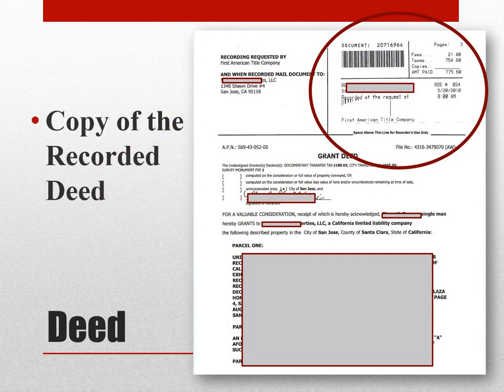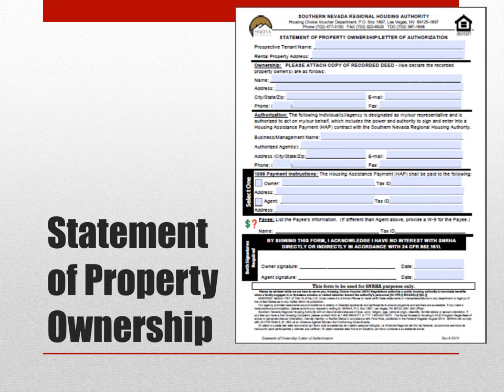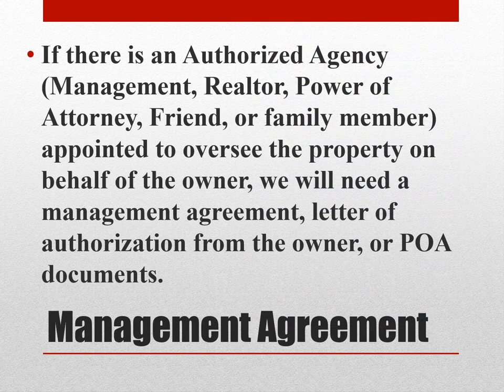SNRHA also requires the owner to provide a copy of the recorded deed, as well as SNRHA's Statement of Property Ownership form. If there is an authorized agency, management company, realtor, power of attorney, friend, or family member appointed to oversee the property on behalf of the owner, we will need a management agreement, letter of authorization from the owner, or power of attorney type documents.